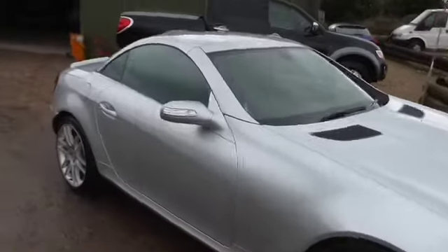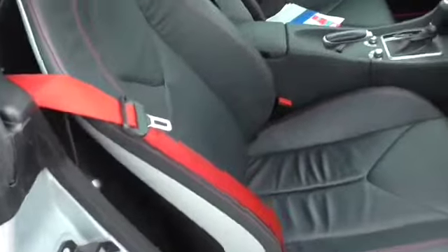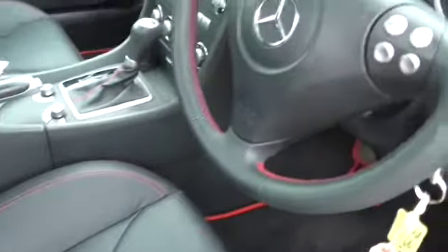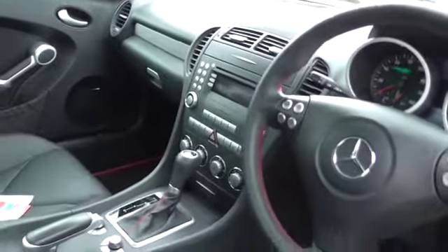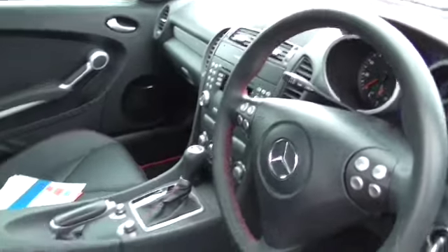Hopefully you can see how nice the car is. It's not been smoked in. The inside's lovely with the red seat belts, red stitching on the seats and on the steering wheel, together with the red on the carpet mats. It's lovely. It has got sat nav, heated seats and air scarf.